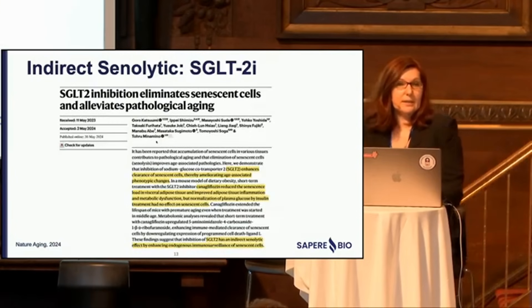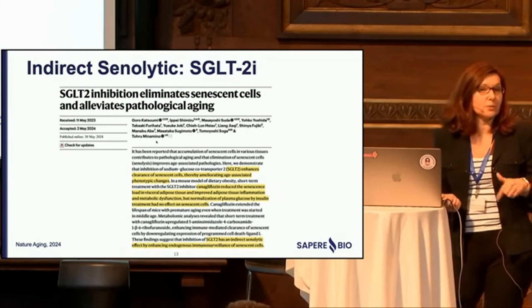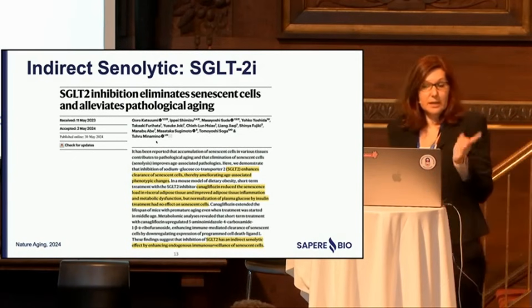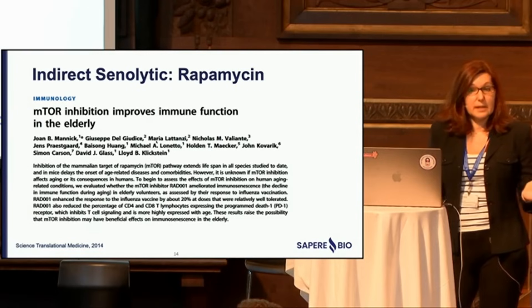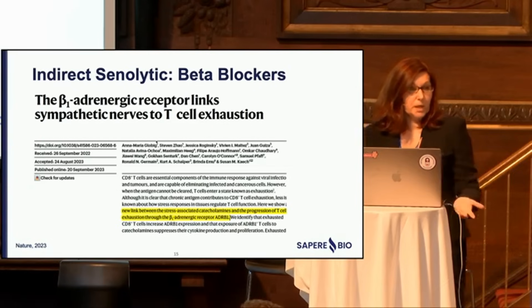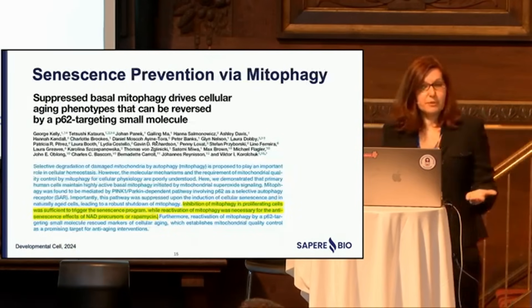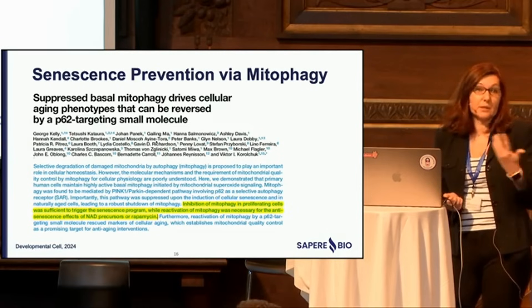Another approach is SGLT2 inhibitors — a very exciting study showed they can be senolytic by improving T cell exhaustion independently of their ability to regulate glucose. Rapamycin — John Manning showed a decade ago that rapamycin can target T cell exhaustion to improve immune response. Beta blockers can also target T cell exhaustion. On the preventive front, decreased mitophagy is essential for establishing senescence, so things like NAD precursors and rapamycin can also be preventative.